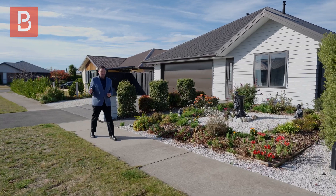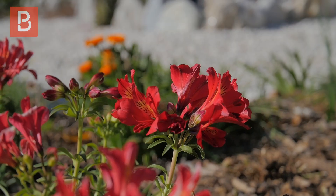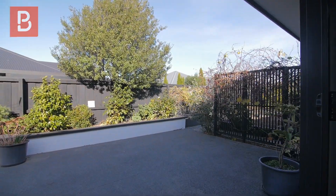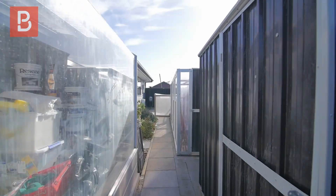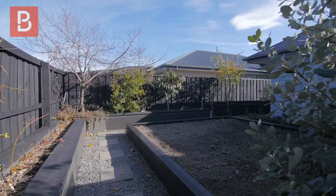Before I show you around the area, let me show you the most important thing, which is this beautiful home. As you can see, we have low-maintenance gardens that flow right through to the back where there are no lawns to mow. You've got glass houses, beautiful fruit trees, raised garden beds, and a fantastic entertainment area.